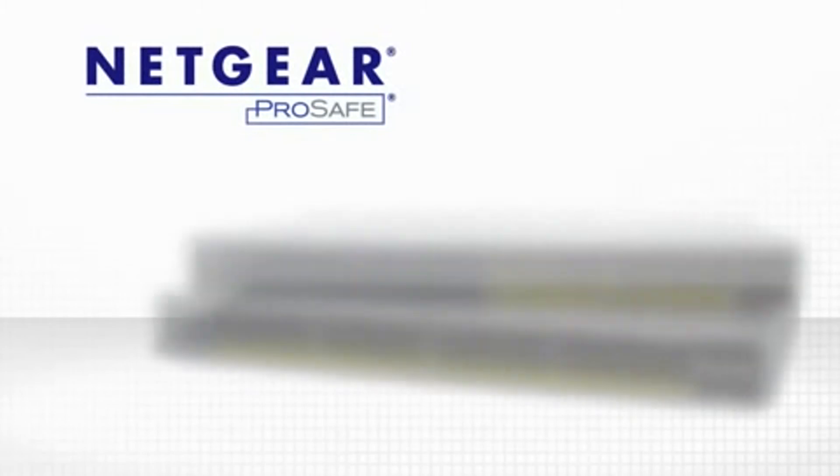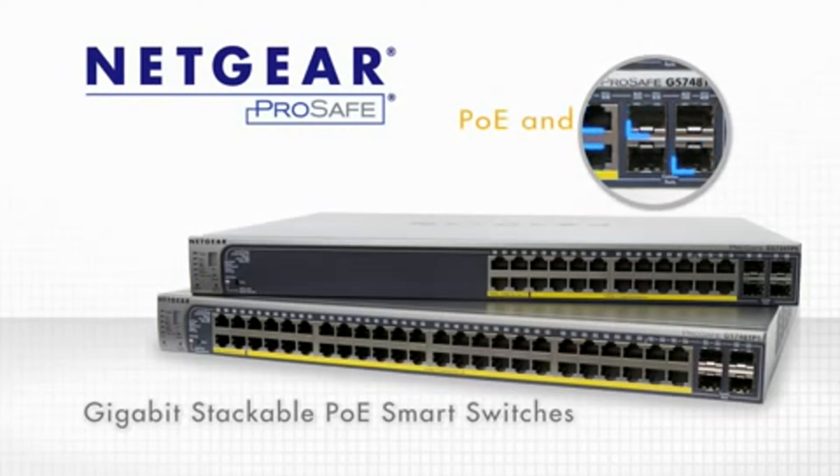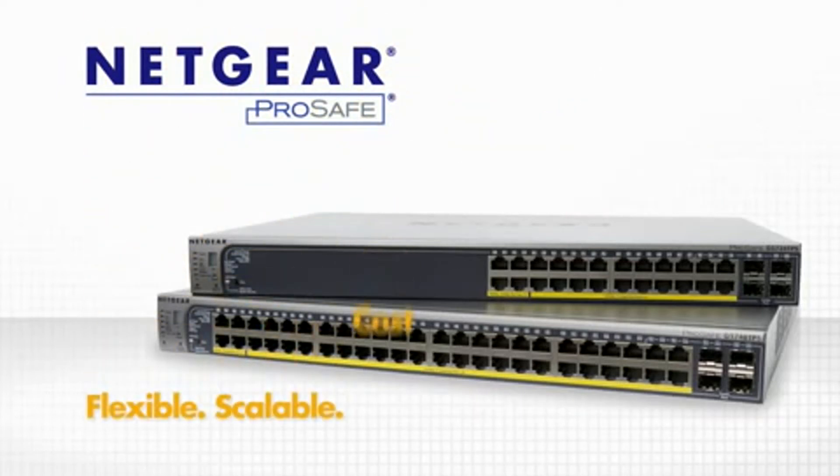Netgear ProSafe Advanced Gigabit Smart Switches, the GS724TPS and GS748TPS, are powerful combo switches that support both power over Ethernet and stacking — flexible, scalable, and the most cost-effective solution for the small to medium-sized business network.